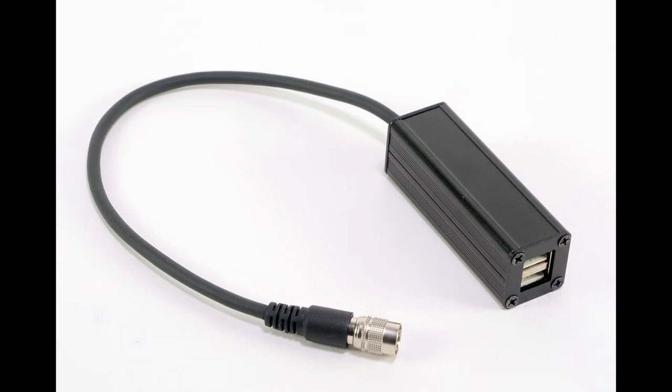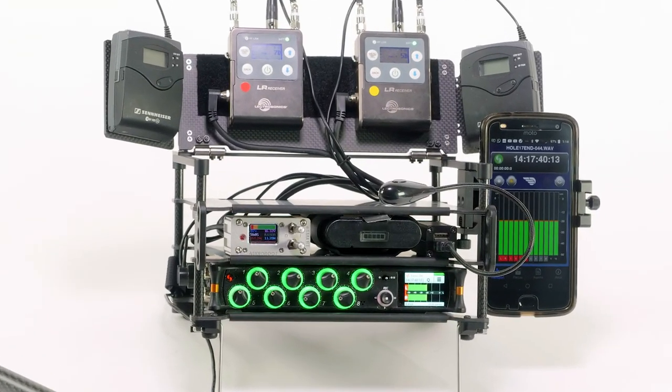Our dual USB port connects to the distro. Great for charging phones or for an LED gooseneck light.